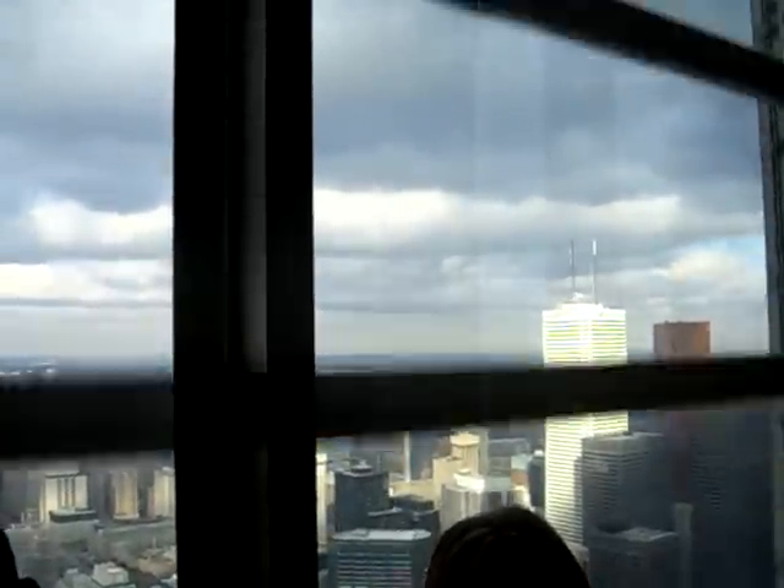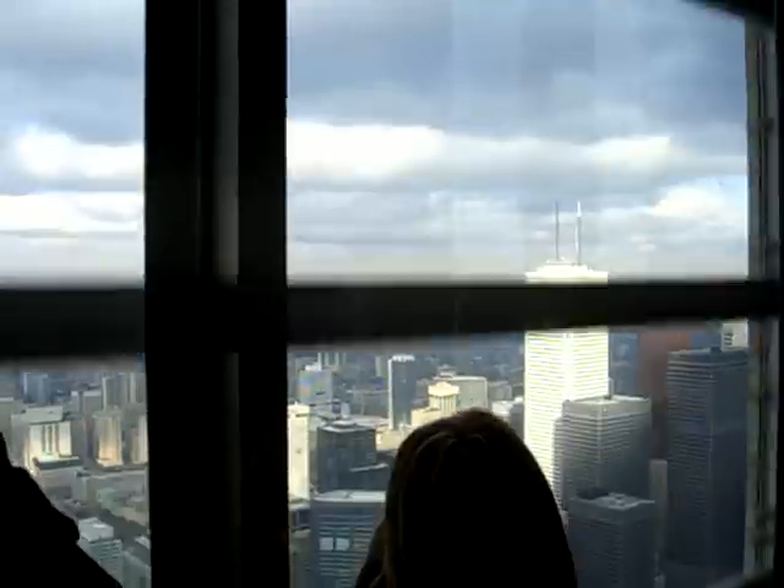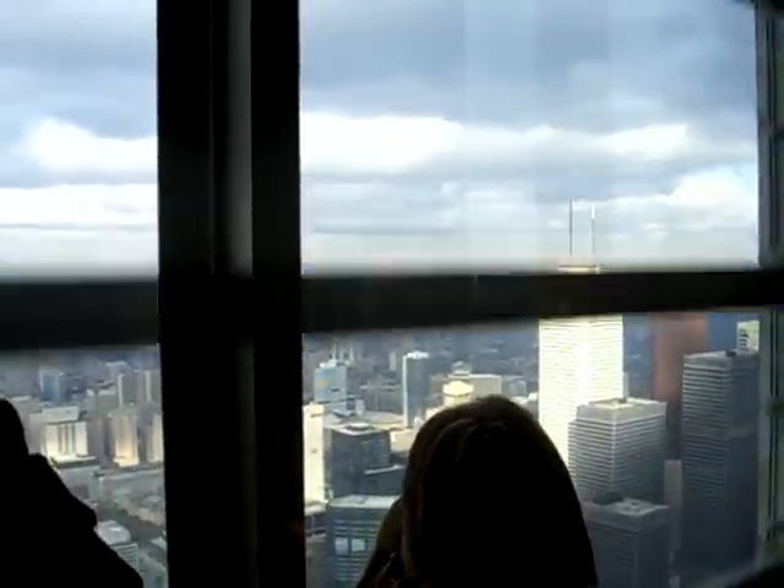If you have SkyPod tickets, the SkyPod elevators are located on the floor I'll drop you off at. You don't have to go to it first. You can always go up and down stairs as many times as you'd like, but just be aware it's on this floor.